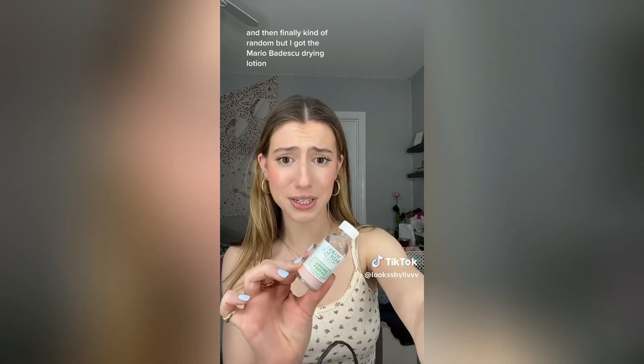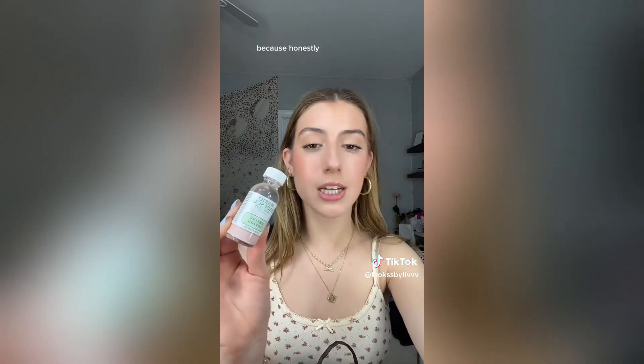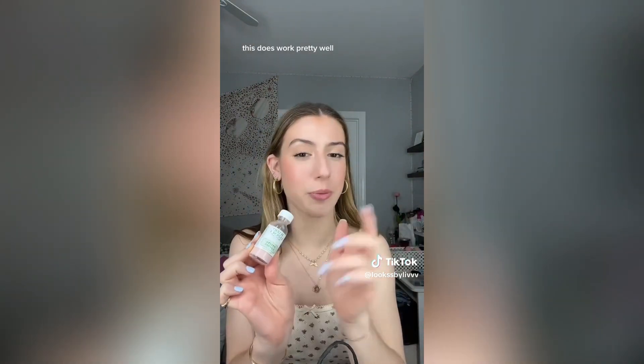And then finally, kind of random, but I got the Mario Badescu drying lotion because honestly when I'm in a last minute time crunch and I have a little pimple, this does work pretty well.